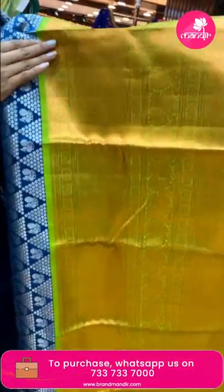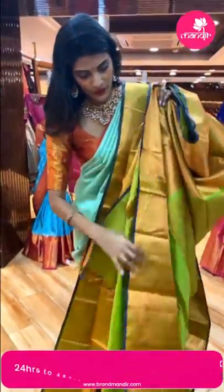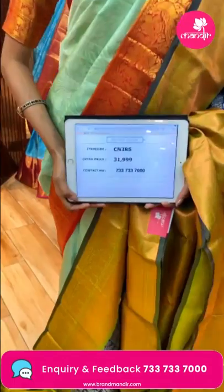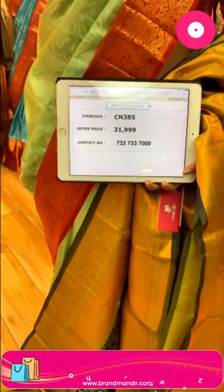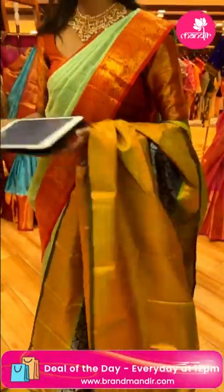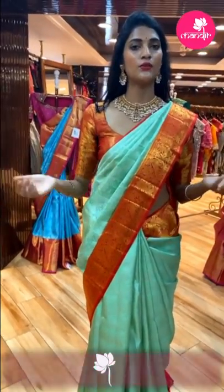The border of this saree is in contrasting light green color with zigzag lines, florals and peacocks. To buy this one, take the screenshot of item code CN385. The viewer's price is Rs. 31,999. Send your screenshot to 733-733-7000. For any other enquiries, you can drop a message on 733-733-7000 and our technical team will contact you as soon as possible.